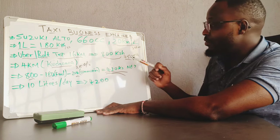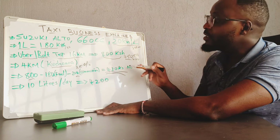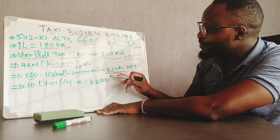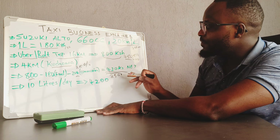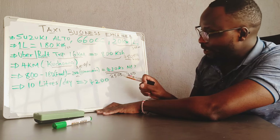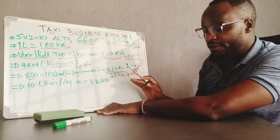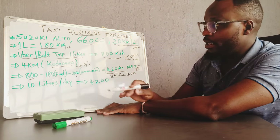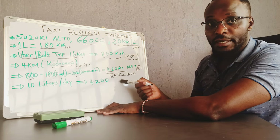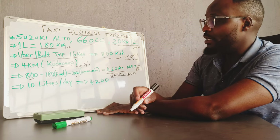This depends on the price — sometimes it could be less, like 750. So from 1 litre you can get between 250 to 400 shillings net income for the driver. Of course, for the car owner you will be in charge of maintenance and service, so that doesn't count here. This figure is for the driver, because the driver is the one managing the operation cost on a day-to-day basis.